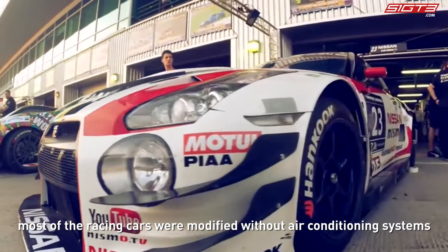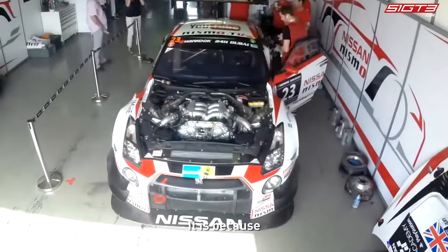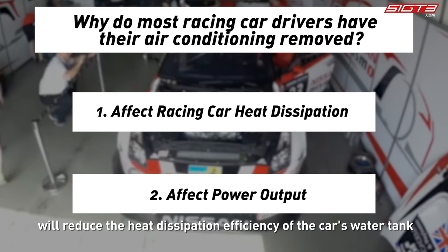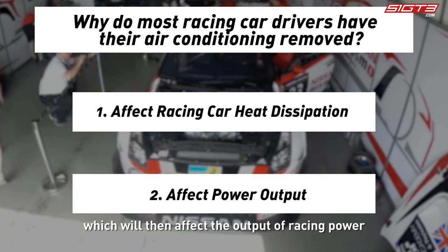In fact, most racing cars were modified without air conditioning systems. This is because first, the heat emitted from the air conditioning will reduce the heat dissipation efficiency of the car's water tank. Second, the air conditioning compressor will cause a load on the engine crankshaft, which will then affect the output of racing power.